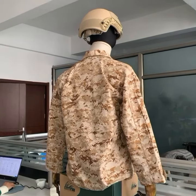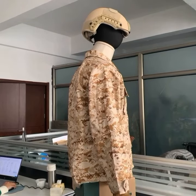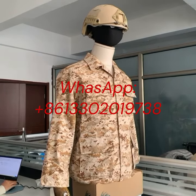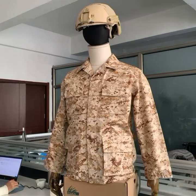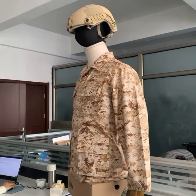Our Army Digital Desert Camouflage Battle Dress Uniform is the perfect military outfit for any mission. The Digital Desert Camo pattern provides excellent cover in arid environments, while the convenient pockets and adjustable fit ensure maximum functionality. If you're on patrol or in combat, this military BDU uniform is sure to provide the best protection and comfort for all your needs.